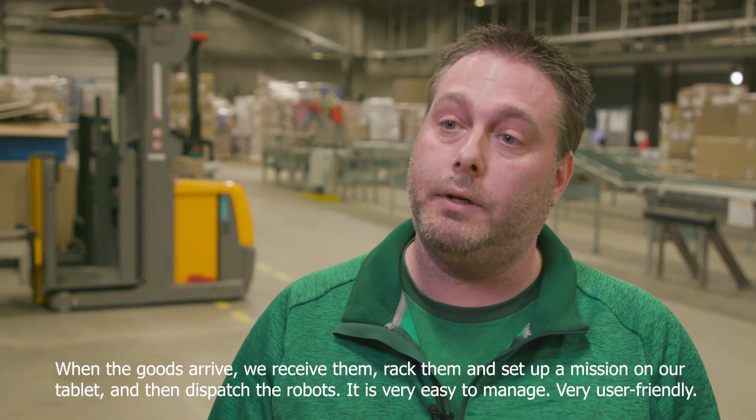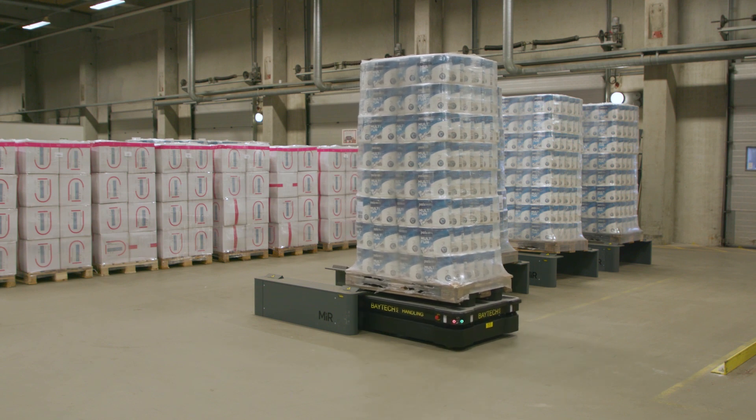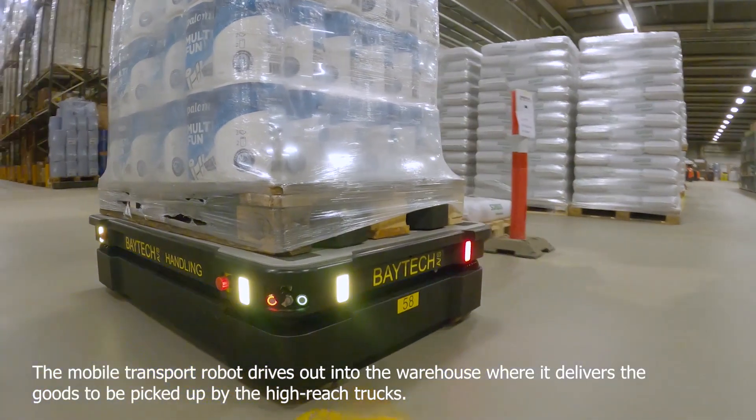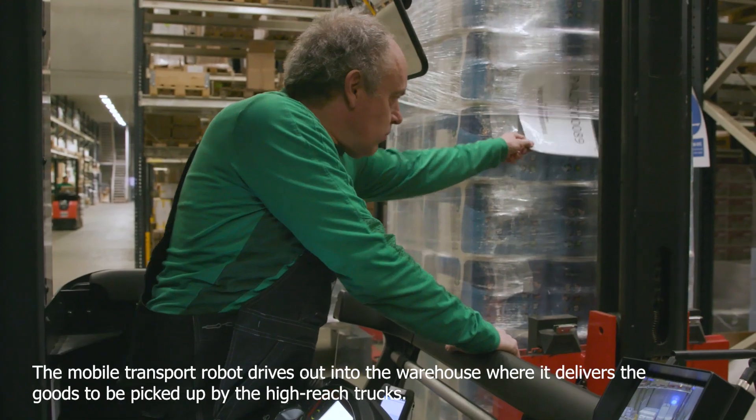It's very easy to manage, very user friendly. The mobile transport robot drives into the warehouse where it delivers the goods to be picked up by the high reach trucks.